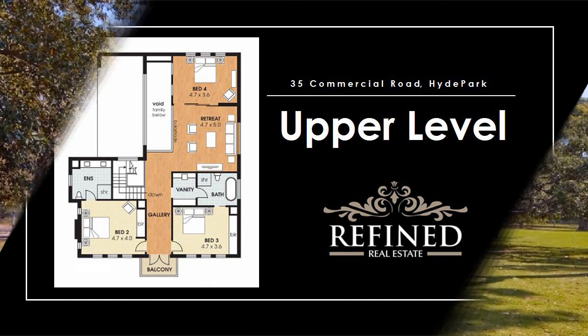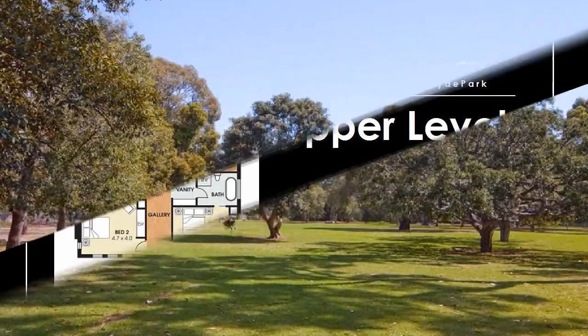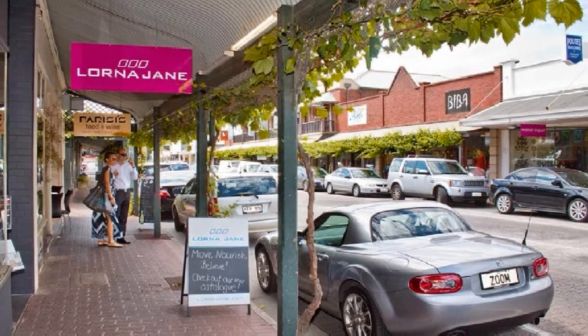Be within walking distance of renowned Haywood Park, frequent Cosmopolitan King William Road, or the upmarket specialty shops, including the Metro Shopping Centre on Unley Road.